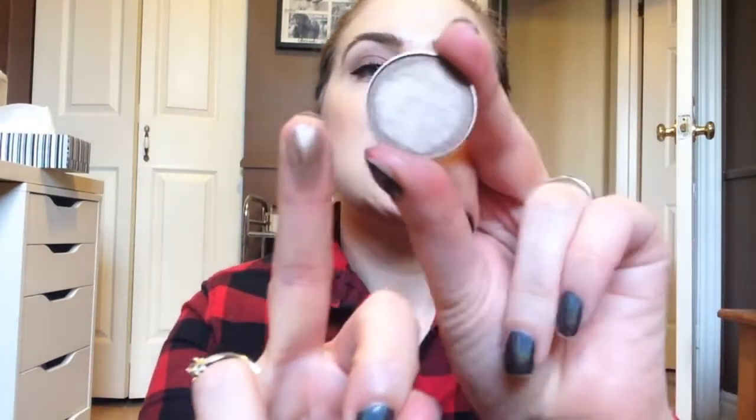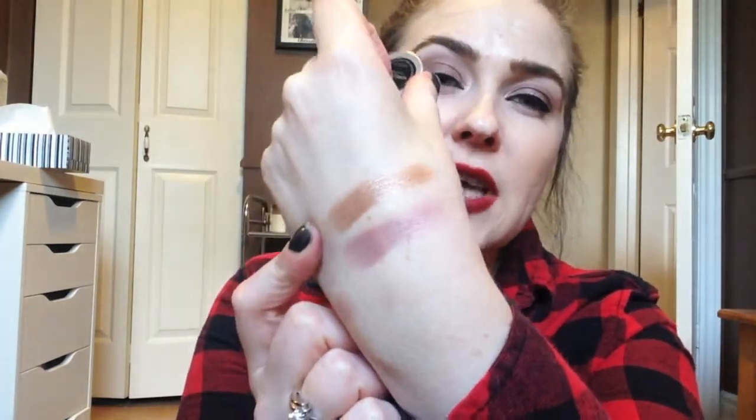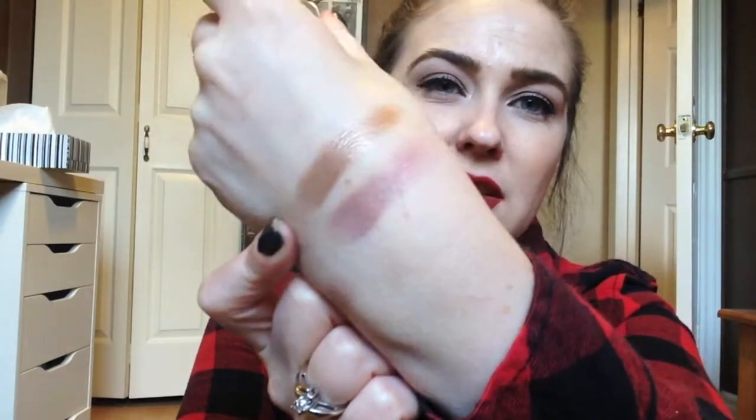Then I have one of the three taupes I picked up — because that's the life I live. This is called Homecoming, and it is such a beautiful taupe. It is much more warm-toned than most taupes I own. I own a lot of cooler-toned satin taupes that are more purple-y, but this is more of a bronzy taupe color. Love the shimmer finish on this.